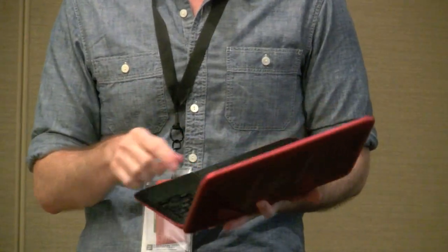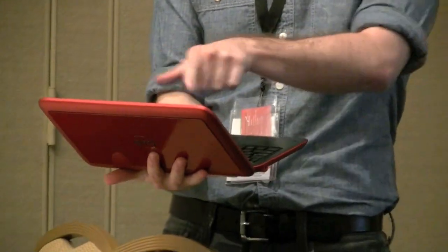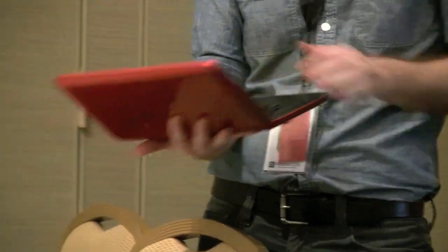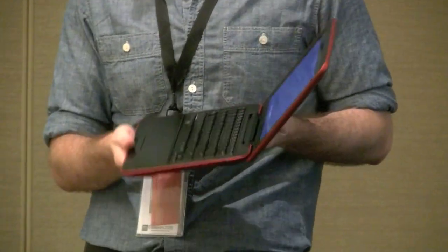I often times find myself in clamshell mode using the Duo, but it's quicker to navigate by touching than to try and articulate the mouse cursor over a certain area. So the touchscreen in clamshell mode is actually a fairly useful and valuable feature.